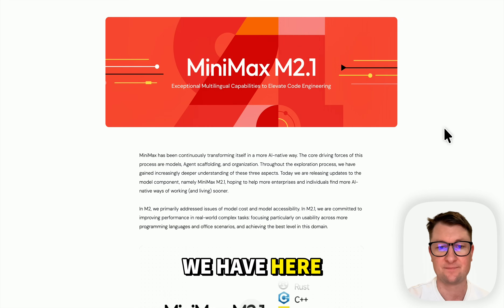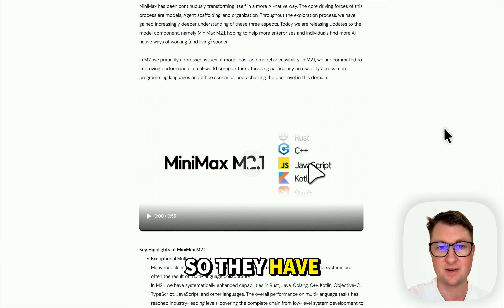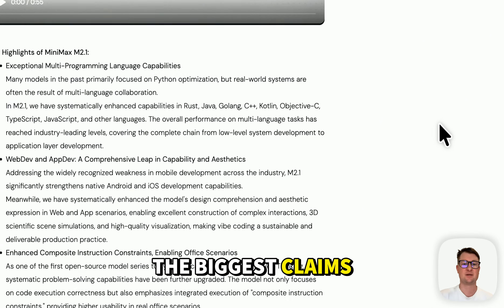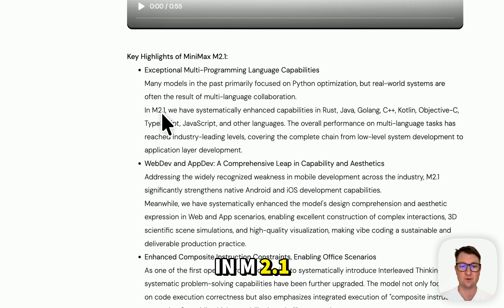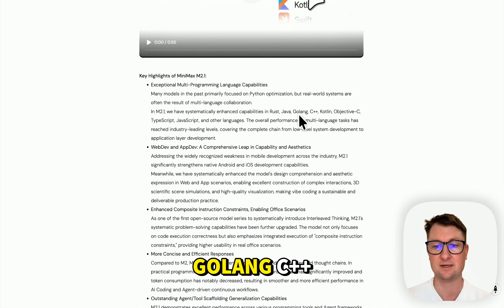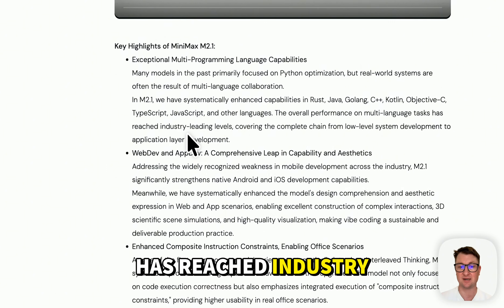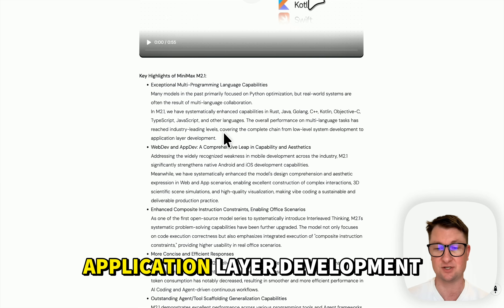So what do we have here? Exceptional multilingual capabilities to elevate code engineering. They have been building out a lot of things to differentiate them from other open source models. One of the biggest claims is exceptional multi-programming language capabilities. In M2.1 they've systematically enhanced capabilities in Rust, Java, Golang, C++, Kotlin, Objective-C, TypeScript, JavaScript, and other languages. The overall performance on multi-language tasks has reached industry-leading levels, covering the complete chain from low-level system development to application layer development.